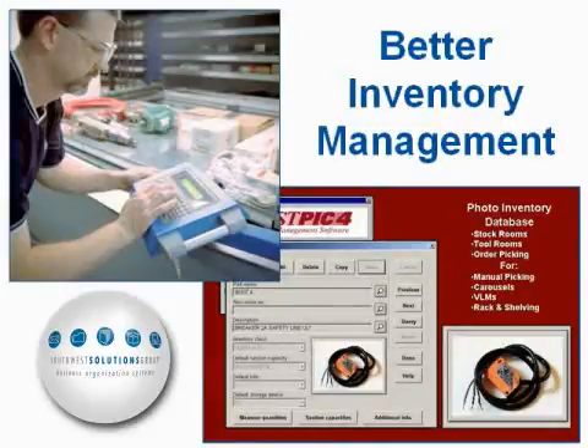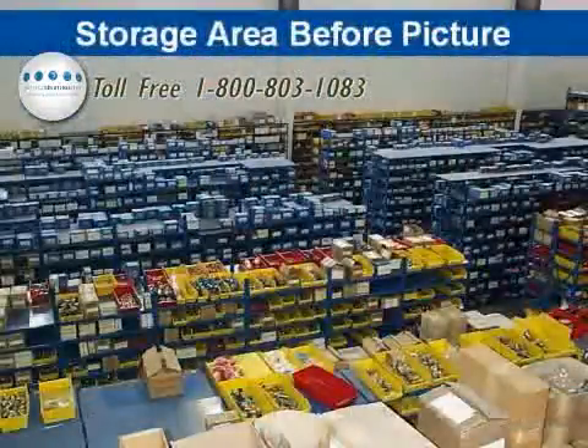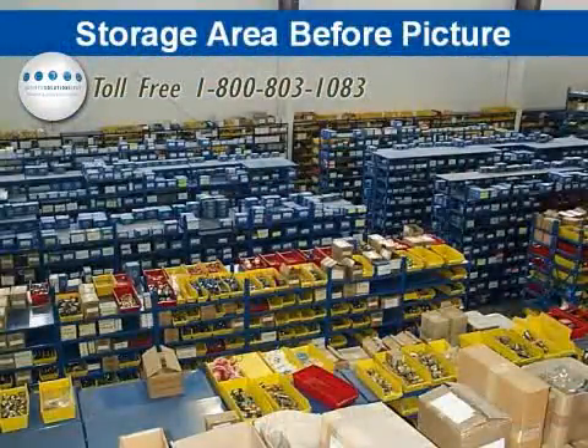Those software management tools enable one to keep track of parts usage, maintain inventory levels, track stockouts, reduce surplus inventory, and can also result in reduced cycle count costs.